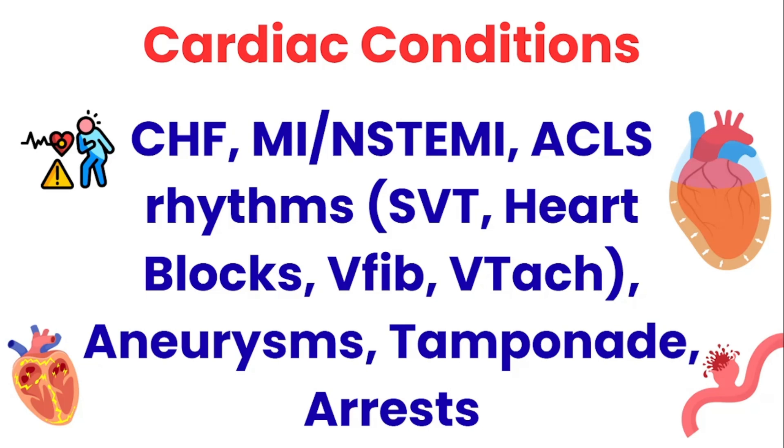Some of the important cardiac conditions that you as a new ER nurse need to review and master are going to be congestive heart failure exacerbations, STEMIs, NSTEMIs, the ACLS rhythms like SVT, heart blocks — including third-degree heart blocks — ventricular fibrillation, ventricular tachycardia, aneurysms, tamponade, and of course cardiac arrest.